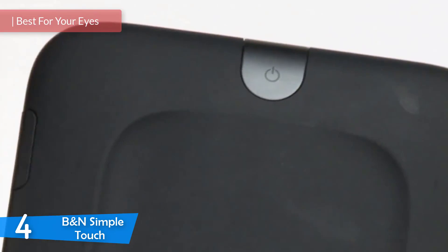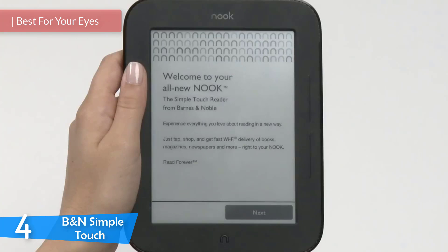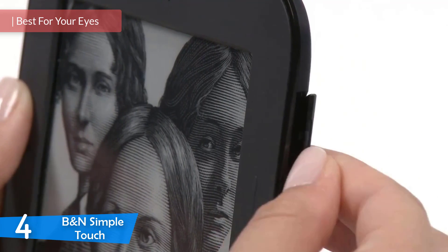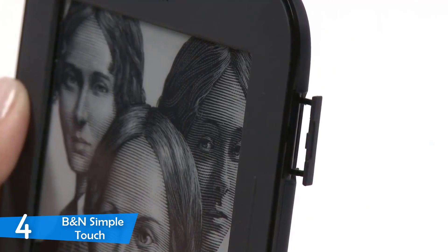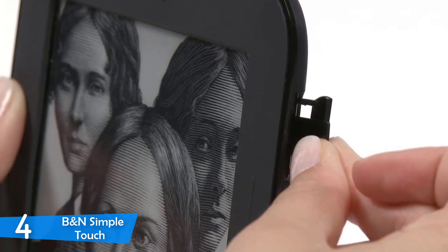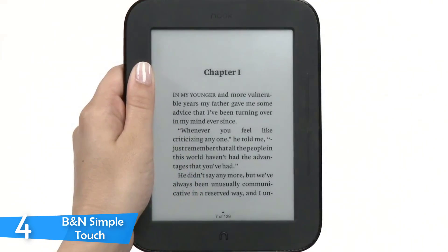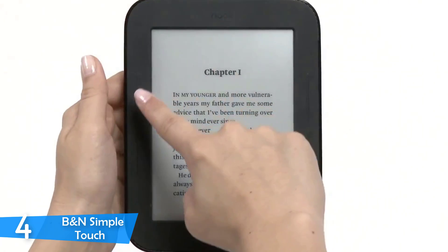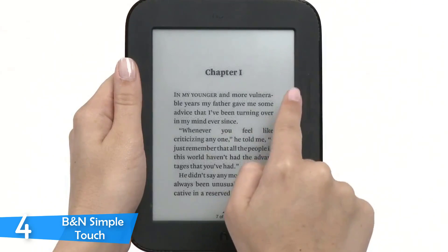Barnes & Noble is a company that has sold books for a long time, and as experts in the reading market, they've produced and designed their lineup of e-readers. All the products in their lineup provide an excellent reading experience, and one of the most notable is the B&N Simple Touch. It's very affordable, features no ads, a decent touchscreen that's extremely easy on the eyes, fast performance, and access to tons of books, newspapers, and magazines. With these upgrades, the B&N Simple Touch is one of the best in the market.